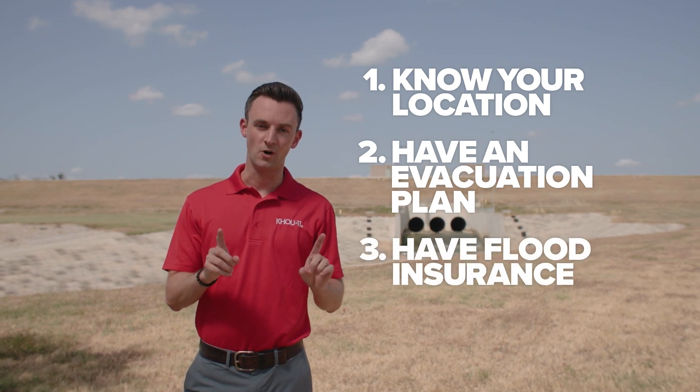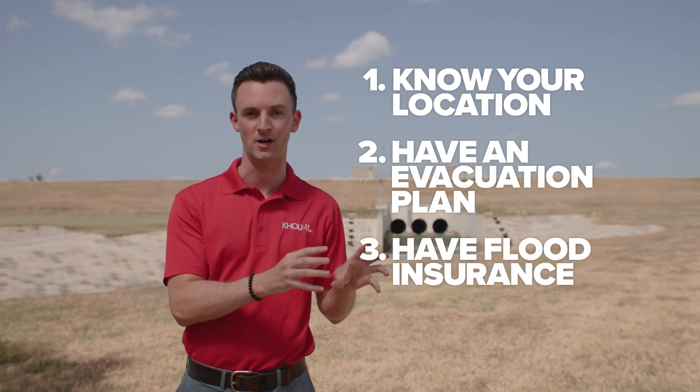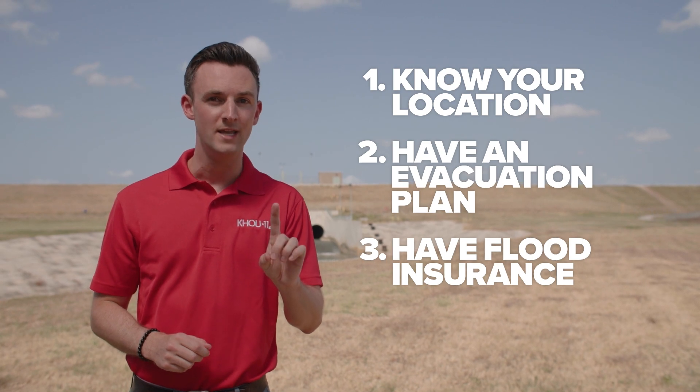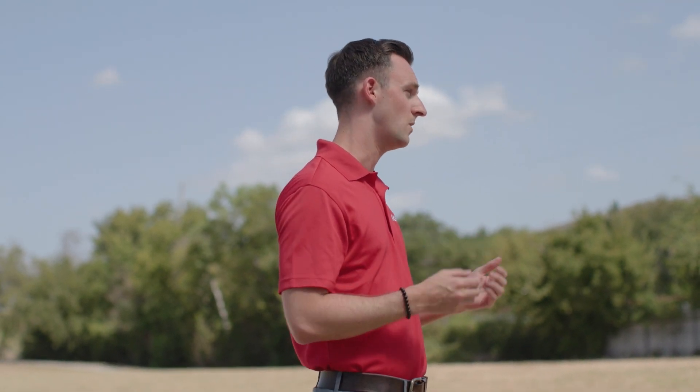And three, flood insurance. That's a totally separate policy than your homeowner's insurance. So if you live in an area that has flooded before, you need to invest in that. It's also important to note that that policy takes 30 days to go into effect, so it's not something that you can buy a day or even a few weeks before a storm comes to your area. Bottom line is that awareness is key. Following these tips will help to keep you and your family safe and weather smart during this hurricane season in Southeast Texas.